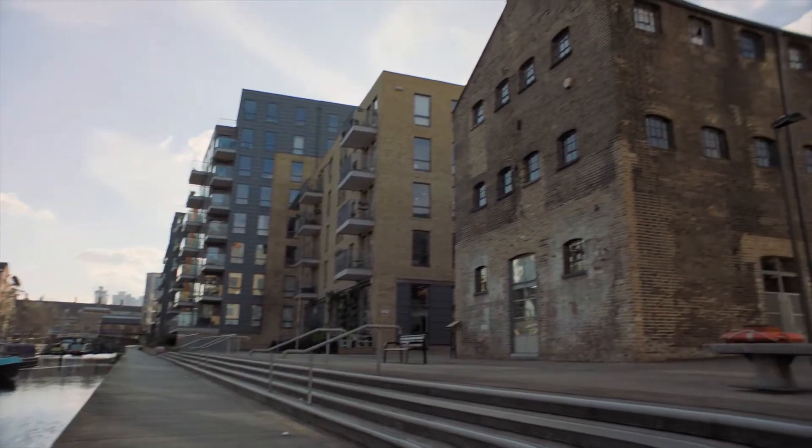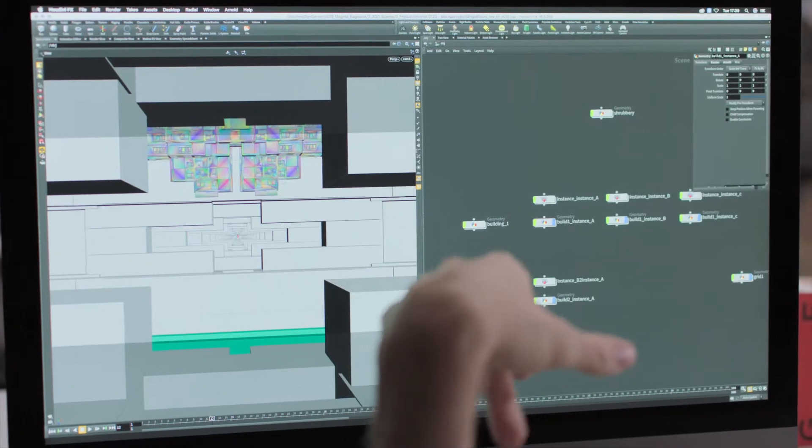The brief from Apple on this project was really, really open. It was essentially to use the iMac Pro and to showcase the power of the machine. As long as we portrayed power, we could create anything that we wanted.